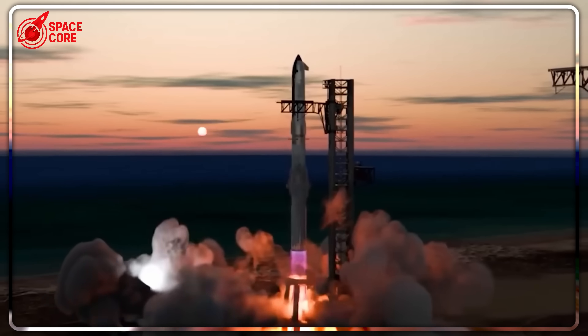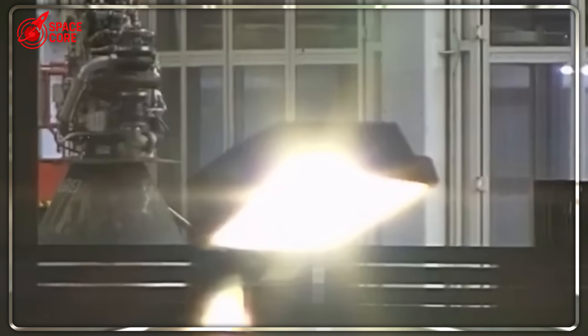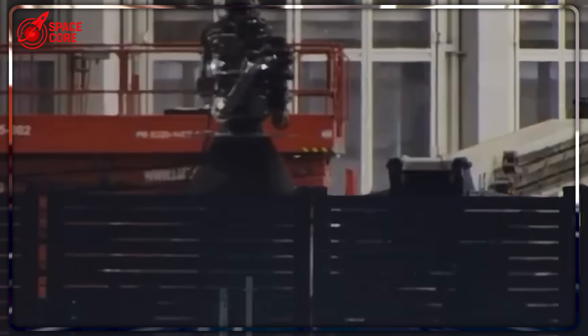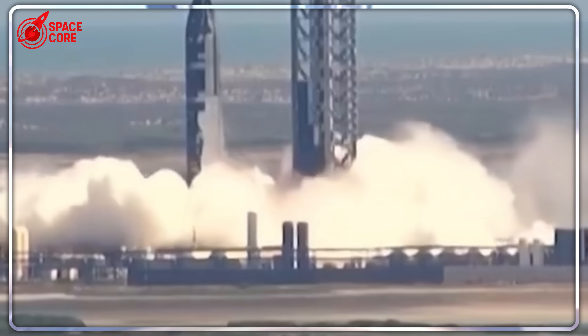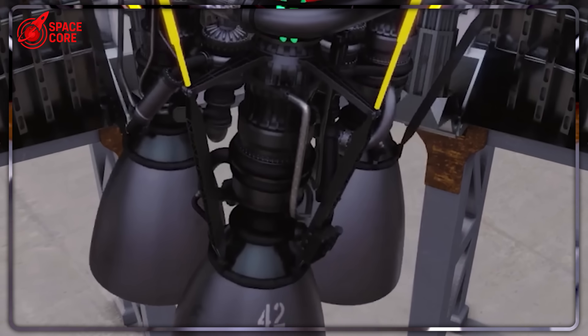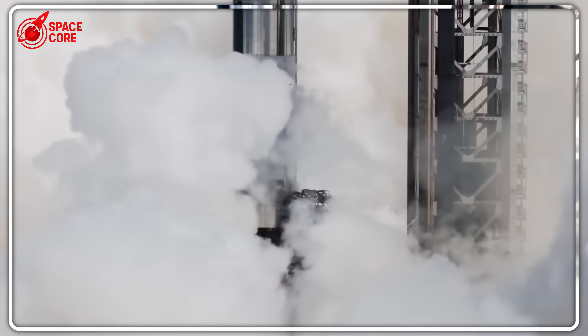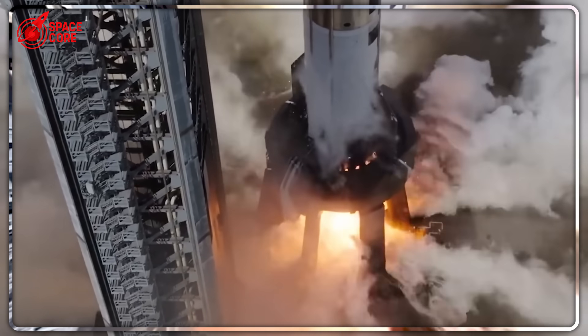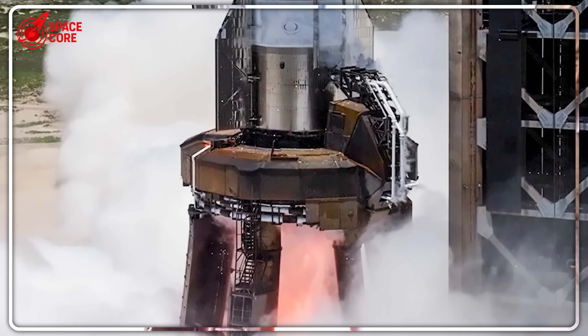There's an even more terrifying possibility: what if this flaw exists in every vacuum Raptor engine SpaceX has ever built? Consider the nightmare scenario — Ship 37 launches successfully, reaches space, then suffers catastrophic engine failure during its space phase. The explosion creates thousands of pieces of debris in orbit, potentially triggering Kessler syndrome and making space inaccessible for decades. That's not just a SpaceX problem — that's a humanity problem. And it explains why SpaceX engineers were working at midnight to completely rebuild their test infrastructure.